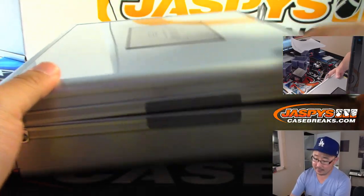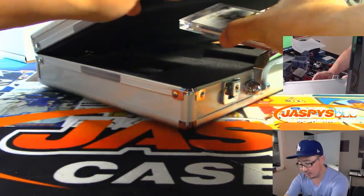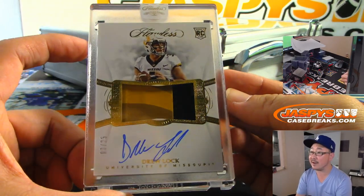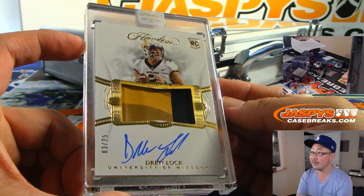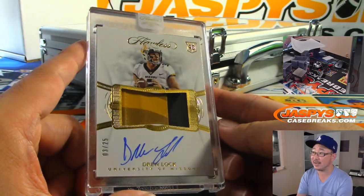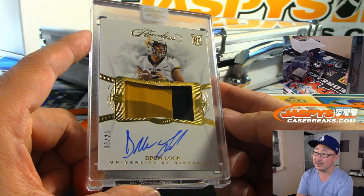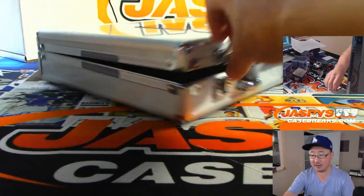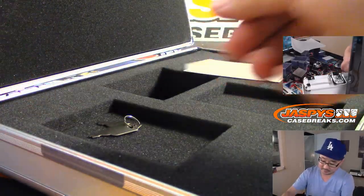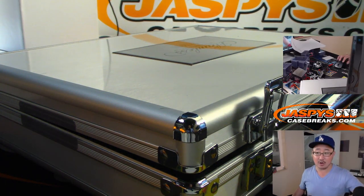The card in the middle is going to be two-color jersey and autograph — a nice Drew Lock, 3 out of 25. When does he get his first start? Looks like quarterbacks are dropping like flies due to injury or ineffectiveness. My Drew Lock might get some action later this year too. There's more pick-your-teams in the store, so check that out at jazbeescasebreaks.com.